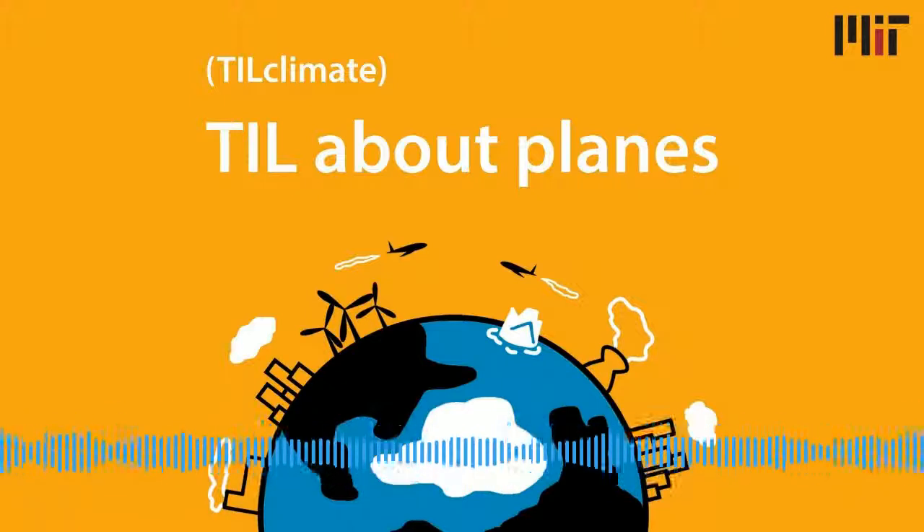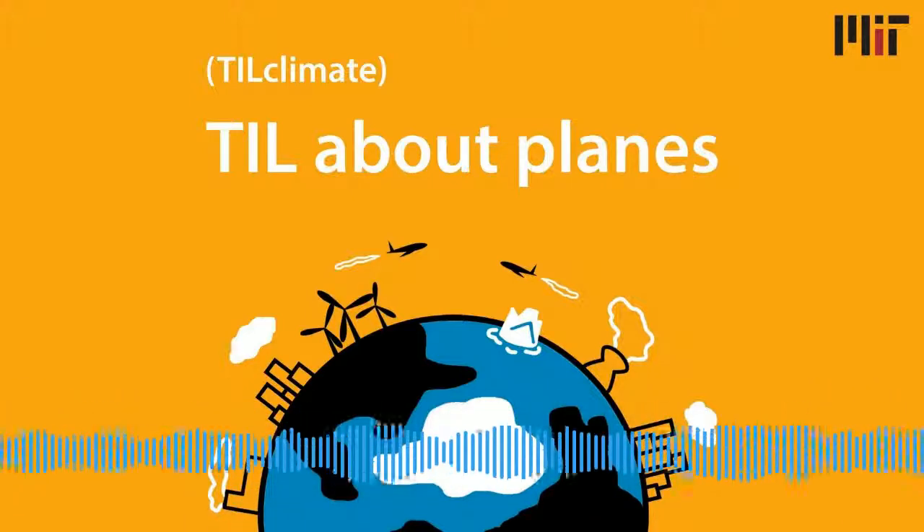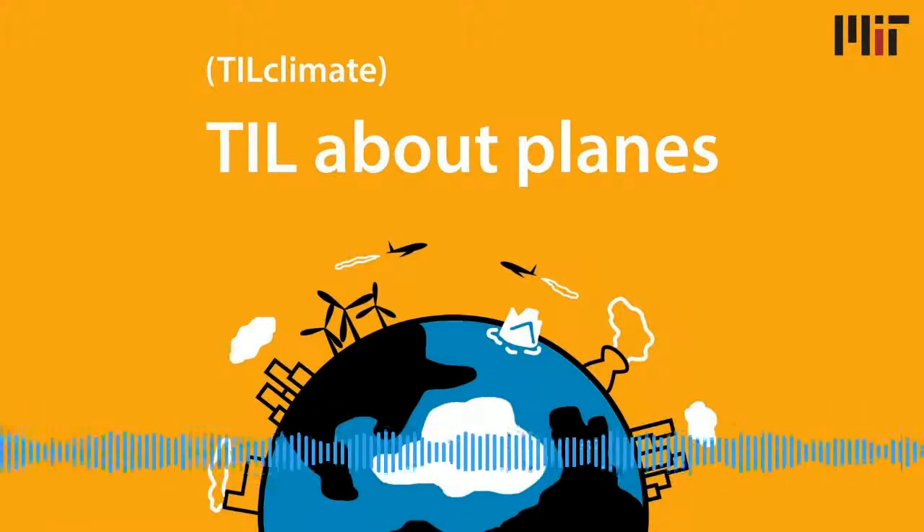You may have read some headlines about why flying has become enemy number one for many climate change activists. An article from the Washington Post from November last year is literally titled 'For the Love of Earth, Stop Traveling.' I don't know about you, but I love to travel — but I hate the fact that something I love to do creates so much pollution.